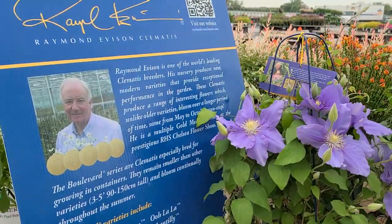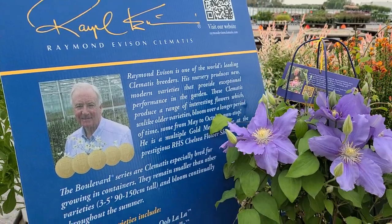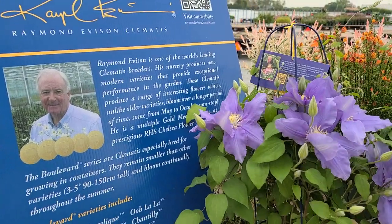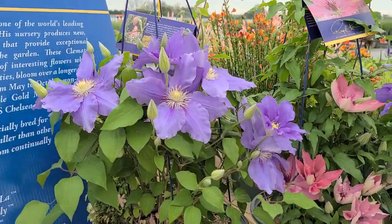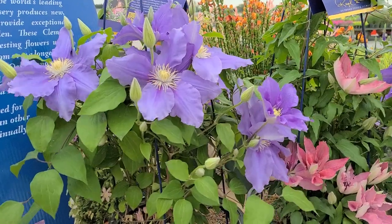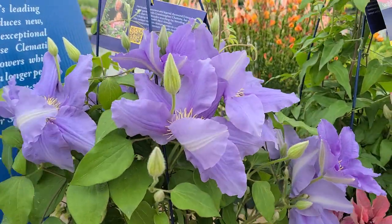Raymond is probably one of the world's foremost clematis breeders, and we like his Boulevard series because they're so free flowering and yet nice and compact and bushy, and produce, as you see, some absolutely gorgeous flowers.